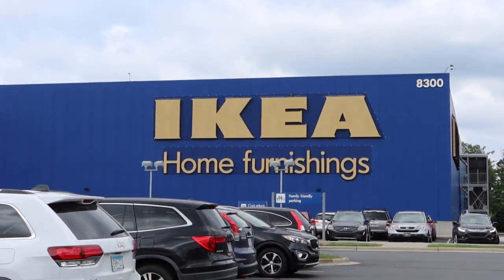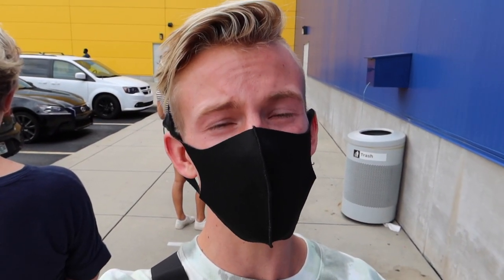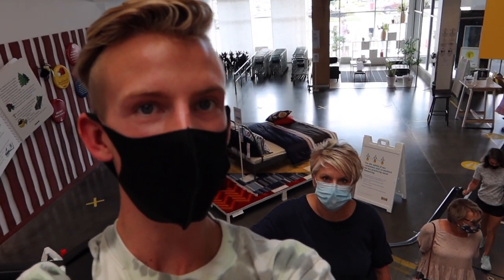Guys, we made it. Currently we're in line at Ikea. I have a full list of stuff to get but hopefully we'll get in soon and start shopping. Luckily we only had to wait 10 minutes but we're finally going up. We're going to go through the showroom and then find some stuff for my dorm. I'm so excited.